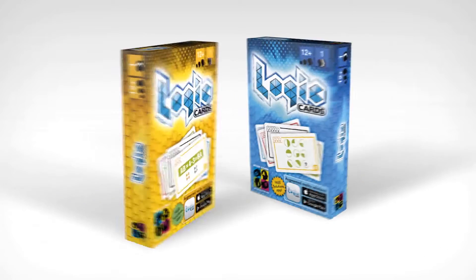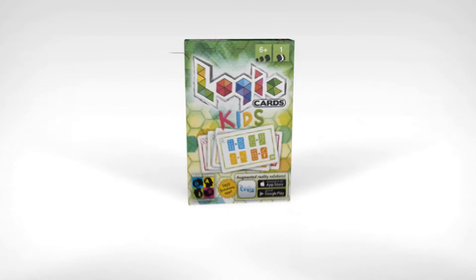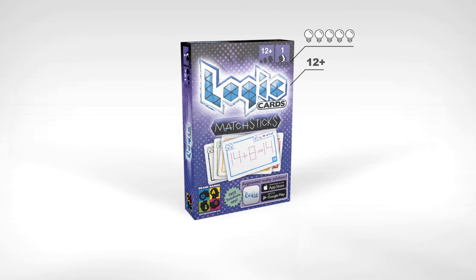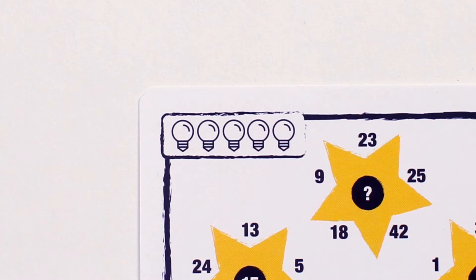Logic Cards is a set of 53 challenges to keep your brain fit. It comes with an augmented reality app that shows you the animated solutions for each challenge. These challenges include numbers, logic, and geometry tasks in various difficulty levels.